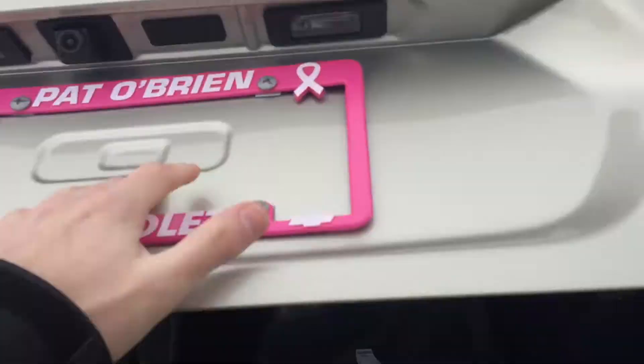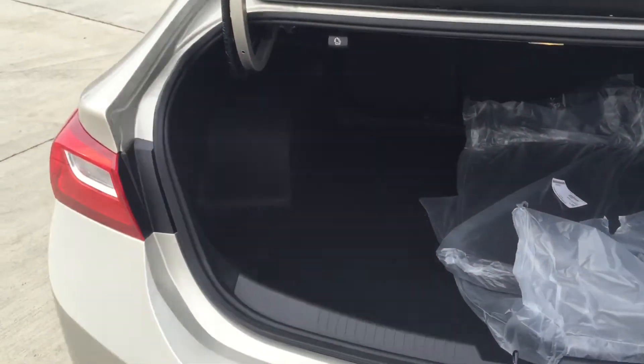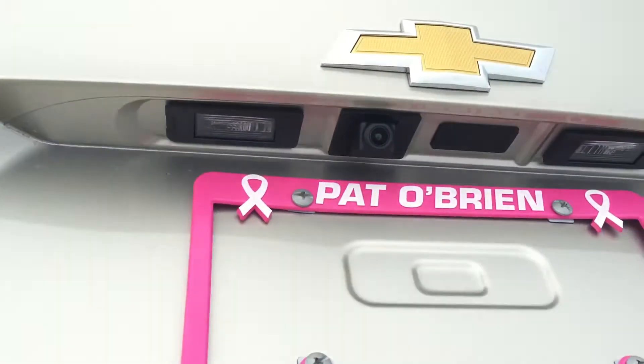Let me show you the trunk. Now this is a push-to-start — new design in the Malibus. Huge amount of trunk room. These things are really awesome. There's a spare tire underneath, and we're going to have a backup camera as well.